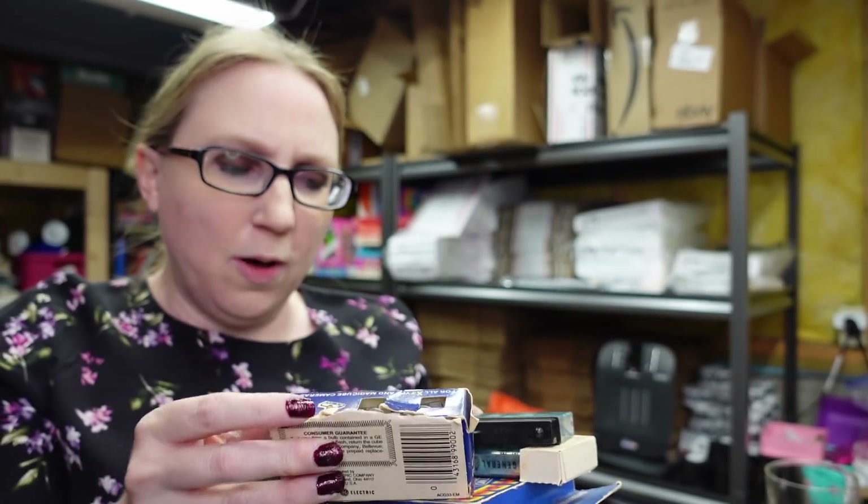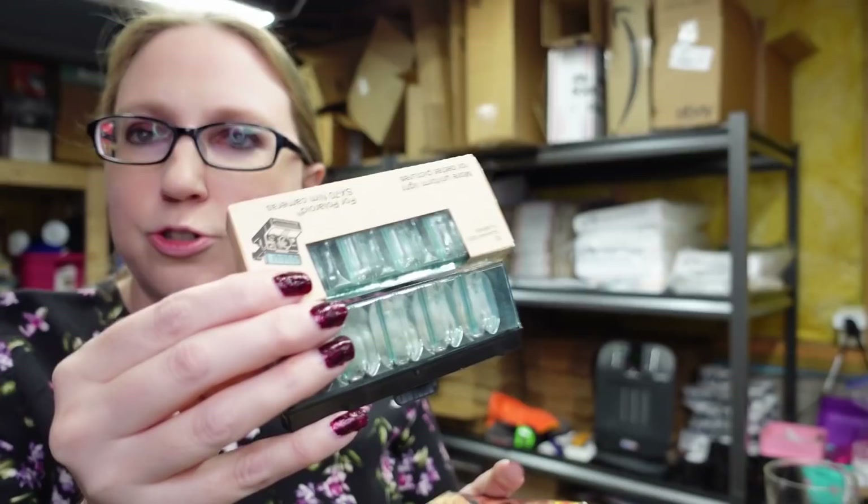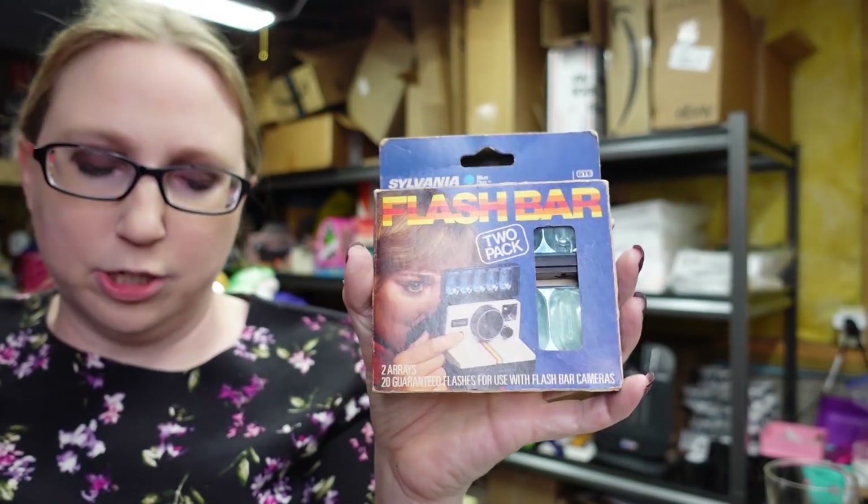Another random box slot from the auction — these are all old camera flashbulbs. There's Magic Cubes, two General Electric flashbulbs, and two Sylvania flashbars. I listed the whole set together on auction with a starting price of $9.99. I didn't know if anyone would buy those — I don't know how popular vintage camera accessories are. I know people like vintage cameras, so you'd think they'd want the accessories too.